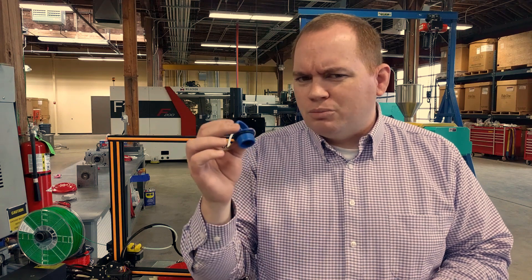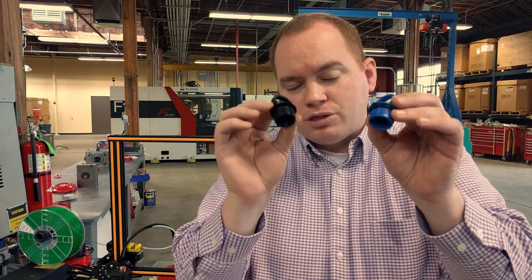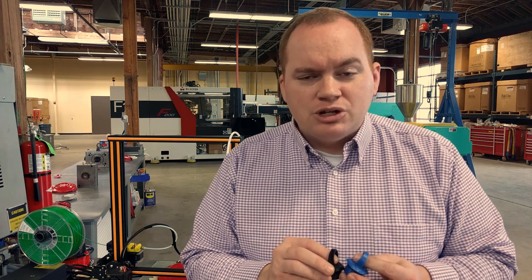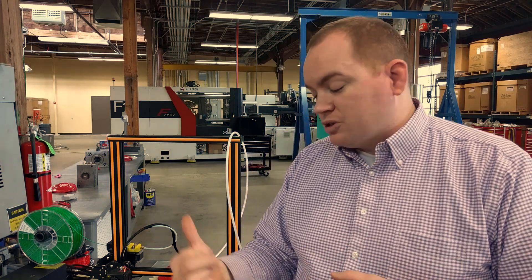Why would you injection mold versus 3D print a particular part? Well, 3D printing is very neat in the sense that you can quickly get a part, but it has some disadvantages in comparison to injection molding. I manufactured this cap both using injection molding and 3D printing, and there's a little bit of difference in the production time required. It takes about eight seconds to make one of these caps using injection molding, and it takes just short of two hours to make this cap using 3D printing, using this CR10 3D printer right here — by no means the fastest printer on earth, but fairly representative of a machine that you'd get at your home.